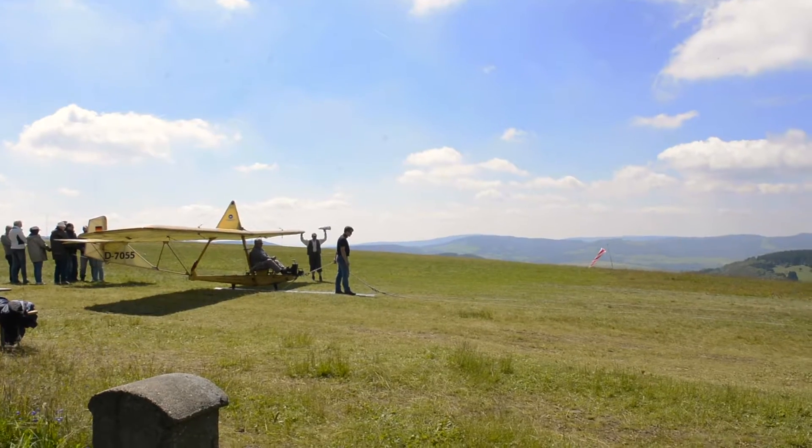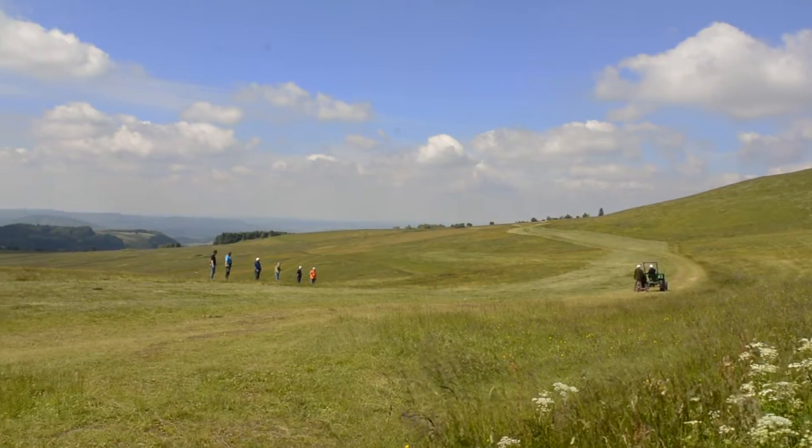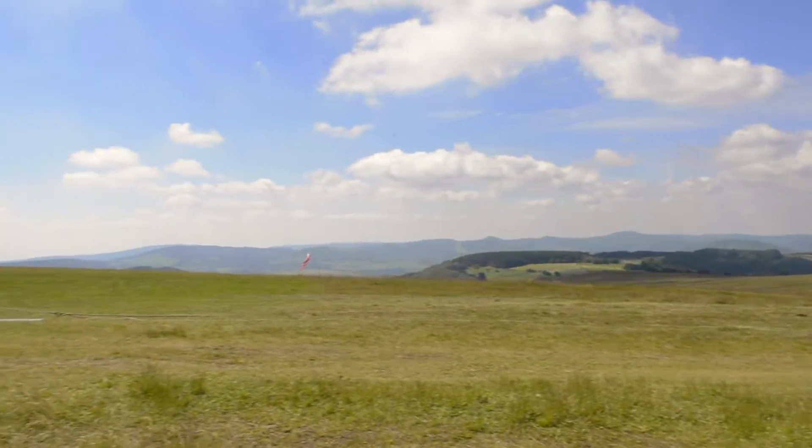As you can see, the team practices the start here. With the help of a tractor and several people, the glider is set to fly.